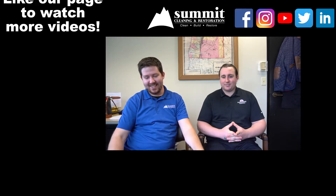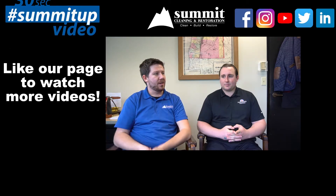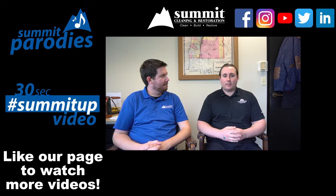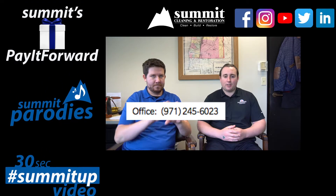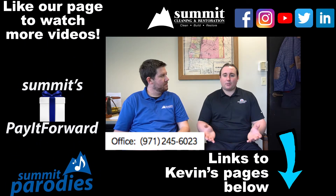We may have passed the 30 seconds. Kevin, tell us a little about where you're located. How can people reach you if they're more interested in the guaranteed replacement cost? You can feel free to give my agency a call anytime at 971-245-6023, or contact us on our social media sites as well as our website.